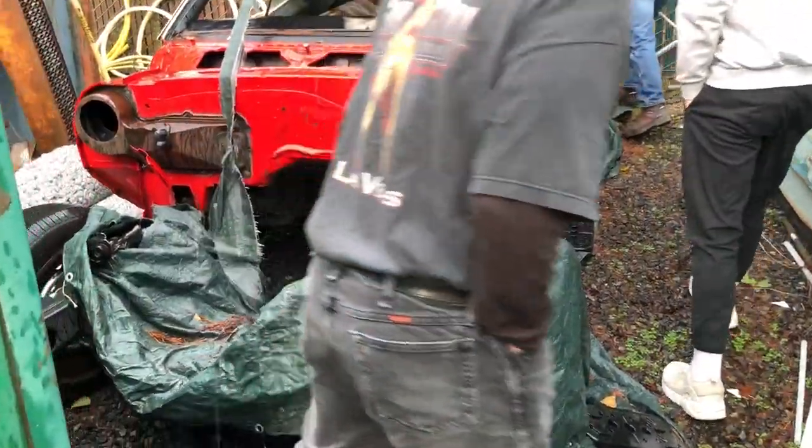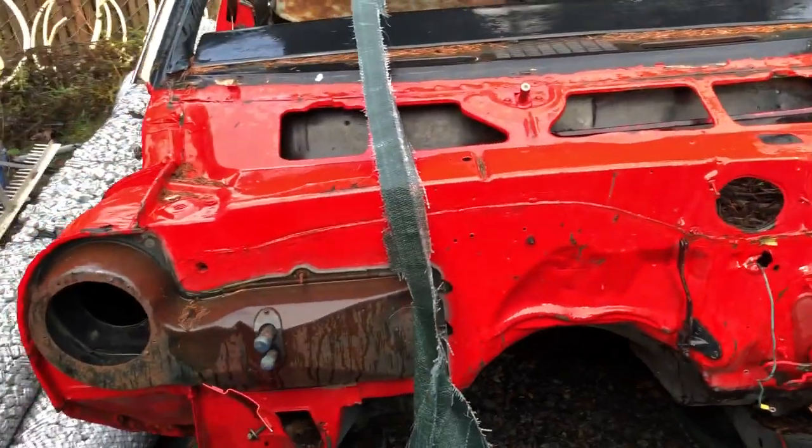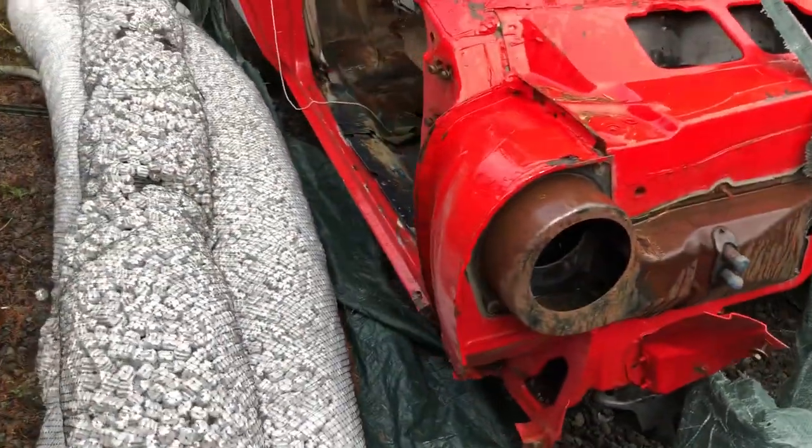This was all covered up until this winter and the tarp tore. It hadn't been getting any weather. It actually was pretty solid.